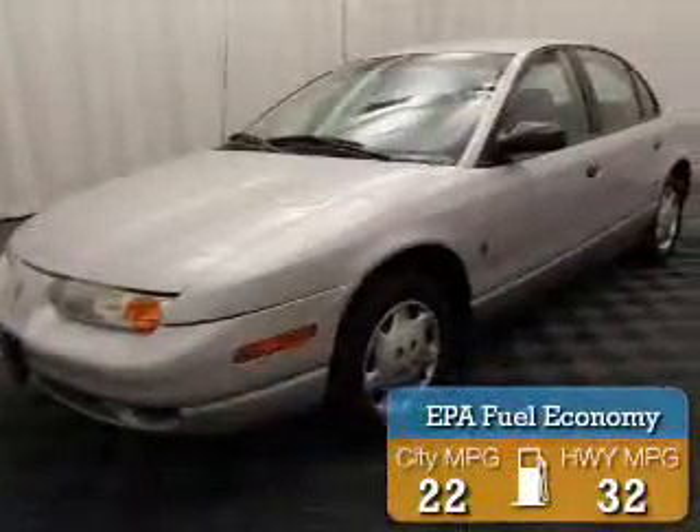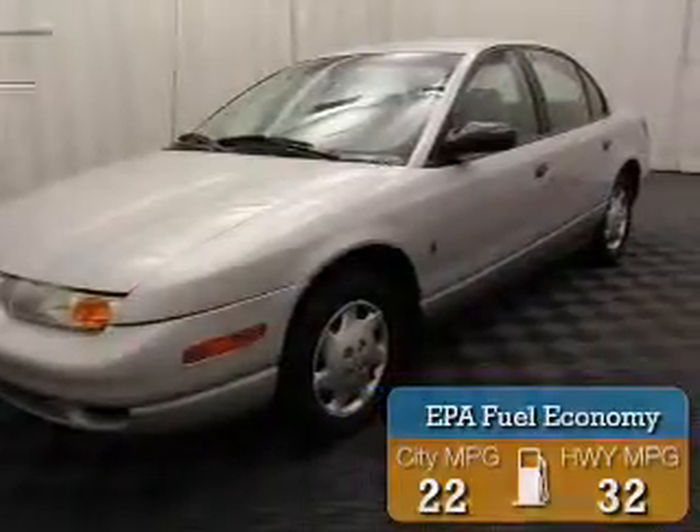Great fuel efficiency saves you money by requiring fewer trips to the gas station. The features include a trip computer and power steering.